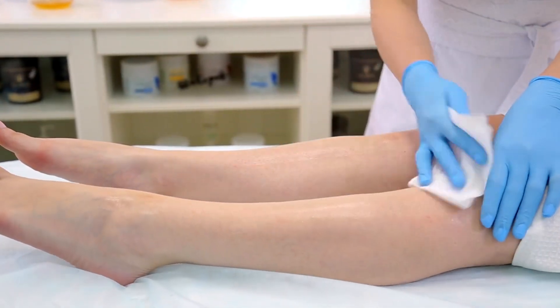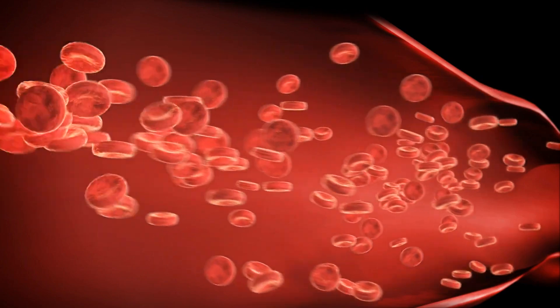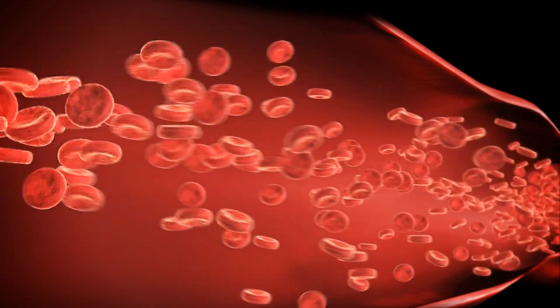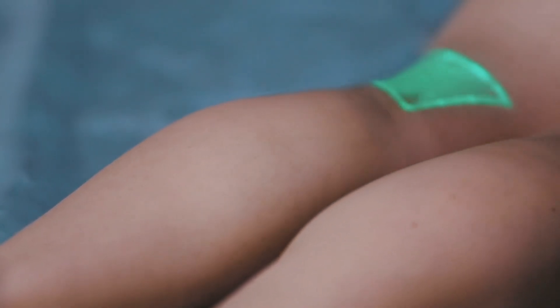Vascular surgeons specialize in conditions related to blood vessels, including veins and arteries. Their deep understanding of vascular anatomy and disease makes them well-suited to perform this procedure safely and effectively.